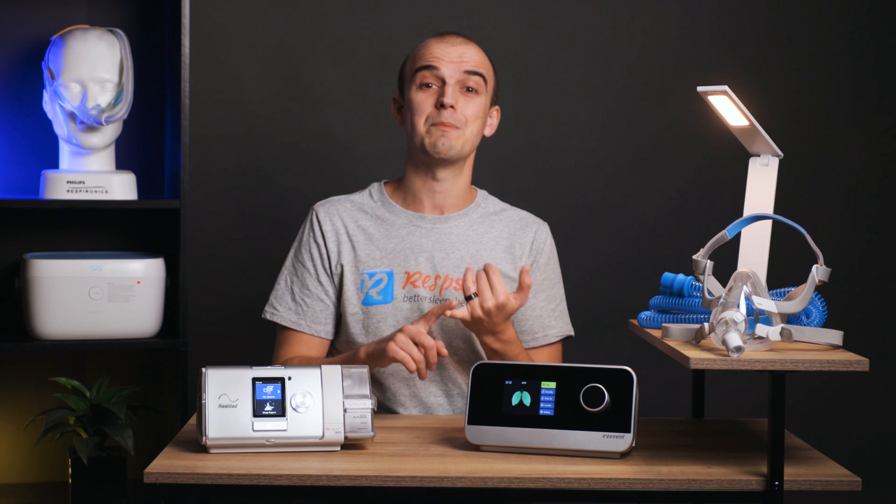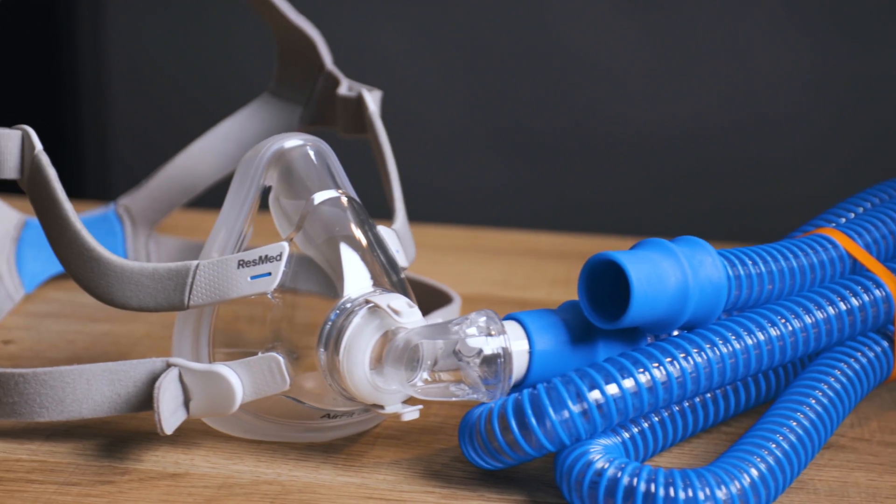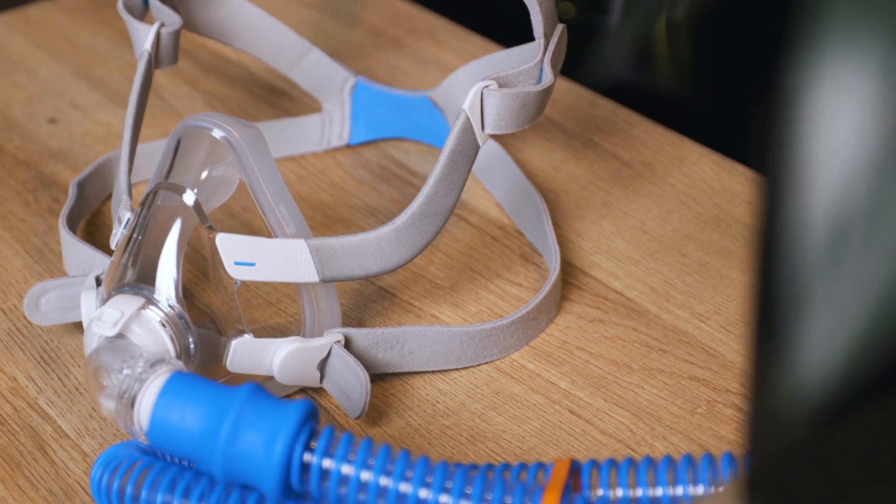Now let's assume that you have your prescription in hand and you're in the market to purchase your first device. It can be daunting when you look at the amount of options available to you. There's CPAP, BiPAP, APAP, VPAP — not to mention the accessories to go with them, like humidifiers, masks, and hoses. It can be overwhelming. It can begin to sound more like you're equipping yourself to work in a nuclear reactor rather than simply wanting a good night's sleep. But fear not — let's break down how each type of device works so you can determine the best fit for your needs.